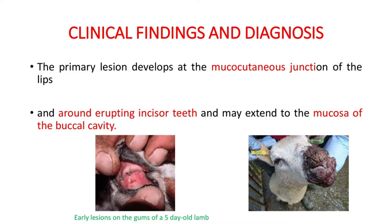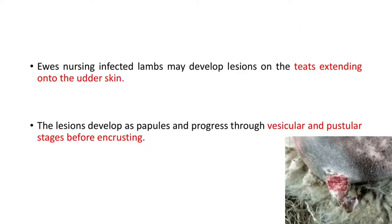Moving on to clinical findings and diagnosis — the primary lesion develops at the mucocutaneous junction of the lips and around erupting incisor teeth, and may extend to the mucosa of the buccal cavity. Here you can see early lesions on the gums of a lamb around erupting incisor teeth and also the lesion at the mucocutaneous junction of the lips.